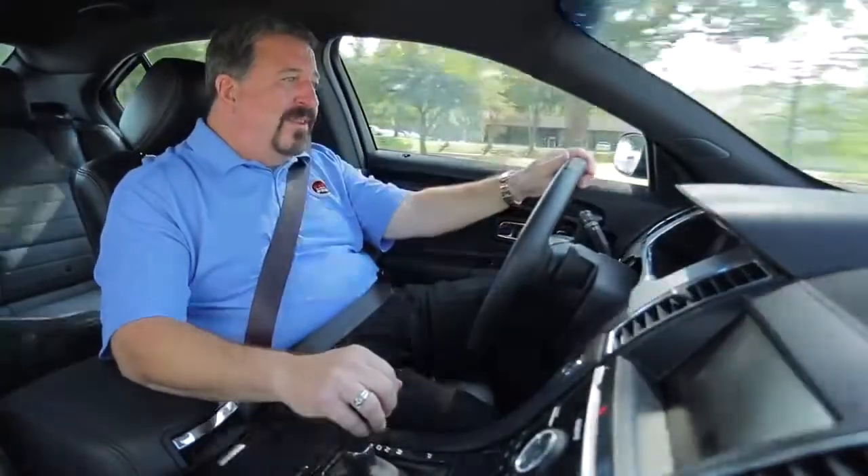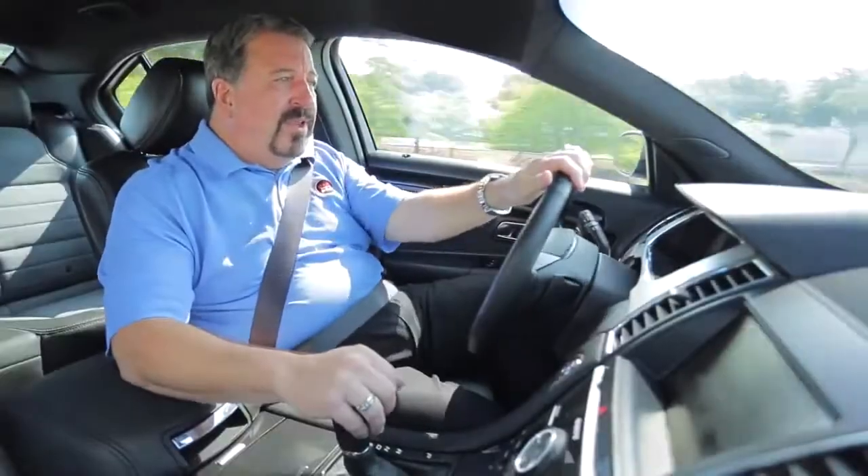It's a joy to drive and a darn good value.